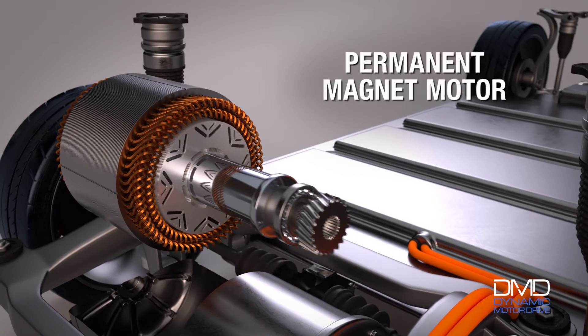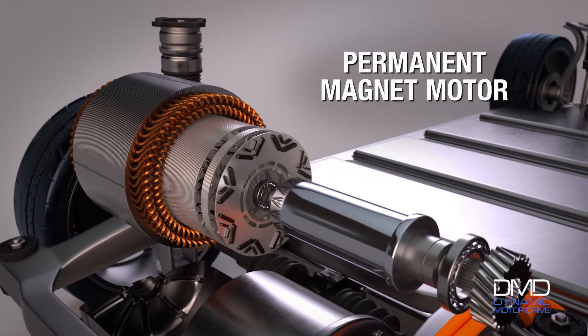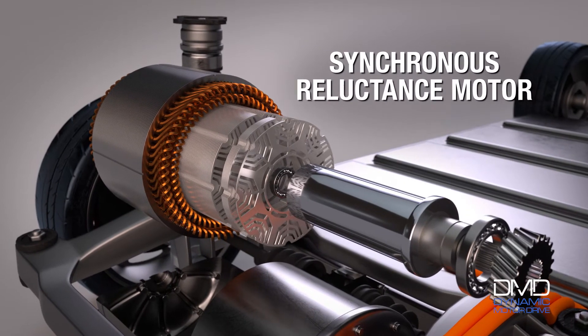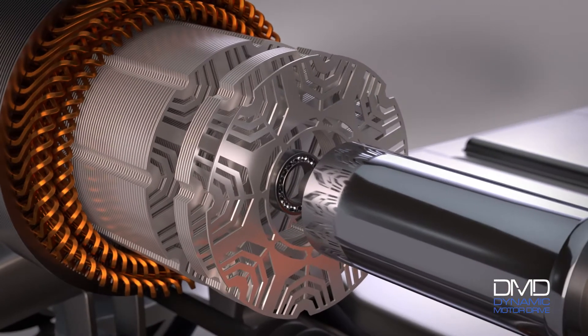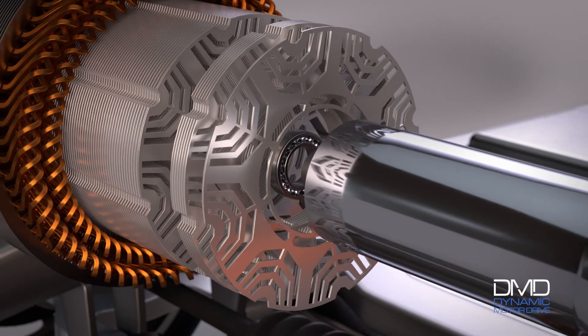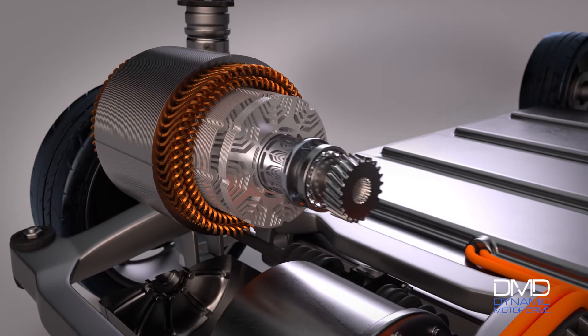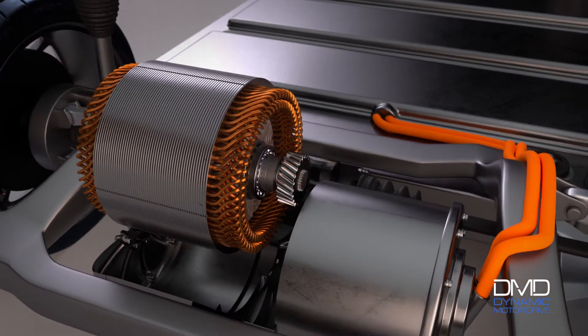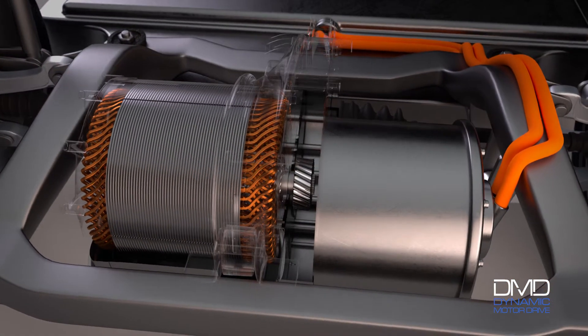While dynamic motor drive will improve the efficiency of all motors, the greatest efficiency gains are realized with synchronous reluctance motors. A Tula programmed synchronous reluctance motor surpasses the efficiency of an induction motor and approaches the efficiency of an interior permanent magnet motor, but at a much lower cost and without the supply chain risks associated with rare earth magnets.